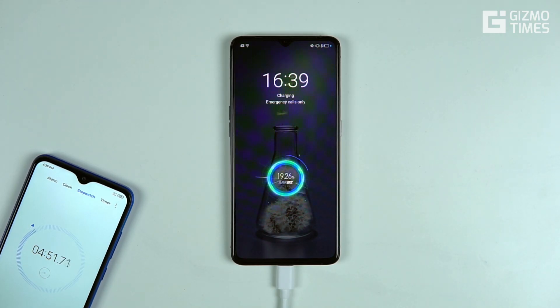Around 5 minutes in, the phone is charged to 20% — that's pretty good speed. At 20% in just 5 minutes, you'd obviously expect the phone to fully charge in under 30 minutes, but let's see how it goes.